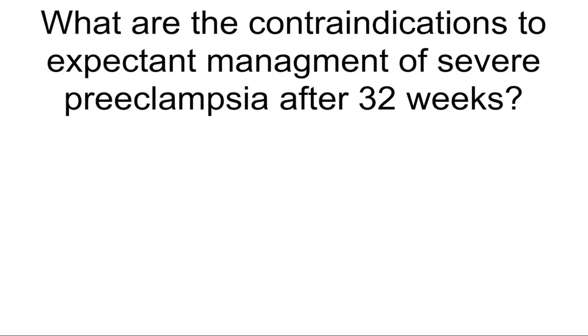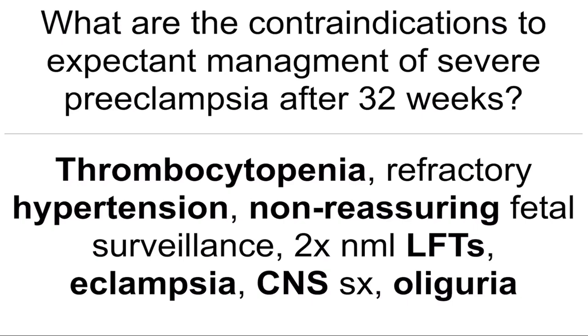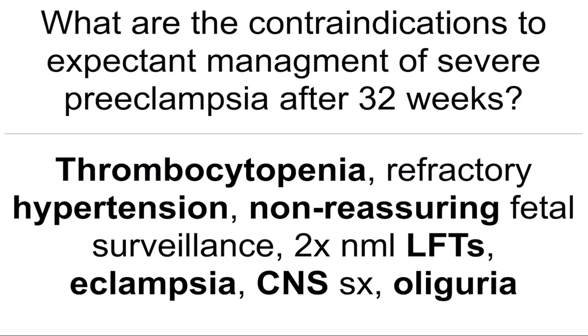What are the contraindications to expectant management of severe preeclampsia after 32 weeks? Thrombocytopenia, refractory hypertension, non-reassuring fetal surveillance, two times the normal LFTs, eclampsia, CNS symptoms, and oliguria.